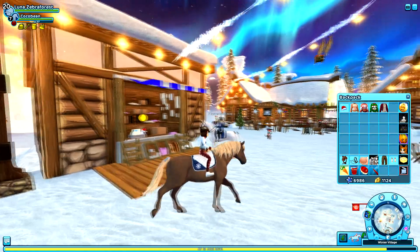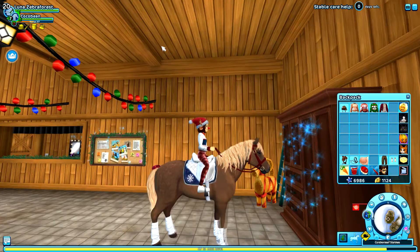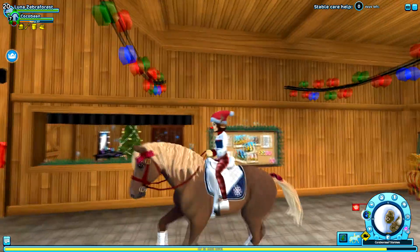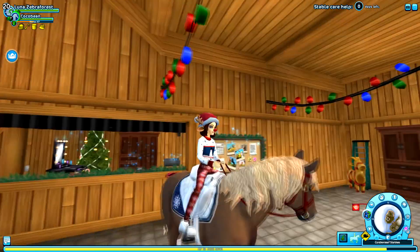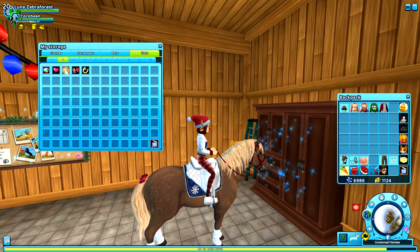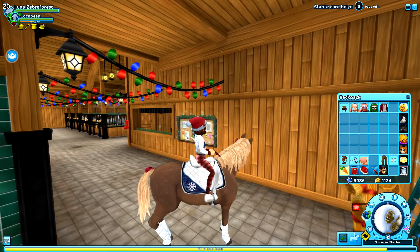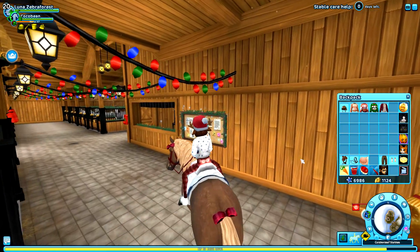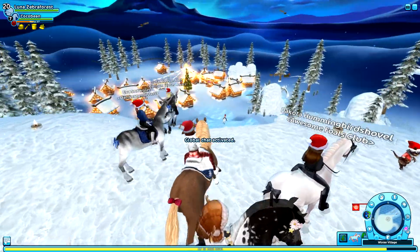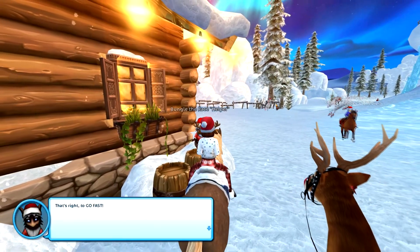I'm gonna quickly hop to my home stable and then come back with a very cute outfit. Hopefully I can make one — if not, that would be really upsetting. Okay, we are ready to go back into the little Christmas village. I'm gonna show you how many Christmas wishes I have — 47 Christmas wishes! Oh my goodness. I feel like I should just leave that in there just to cry about it. Okay, we're finally back and now we can do our quests.